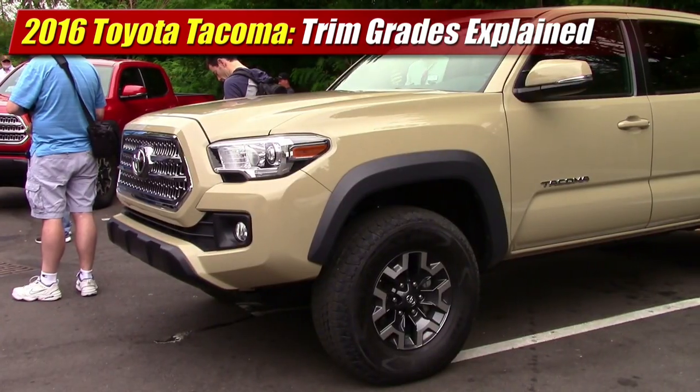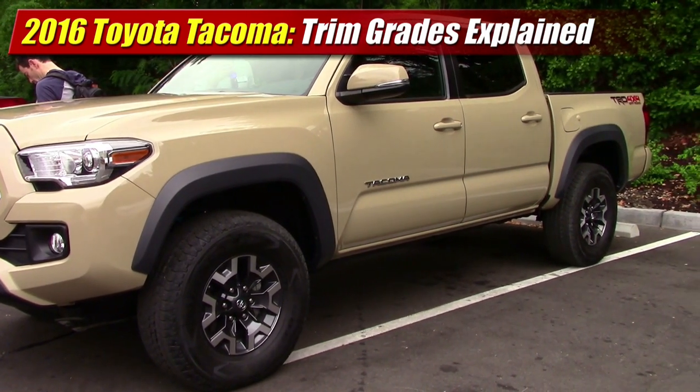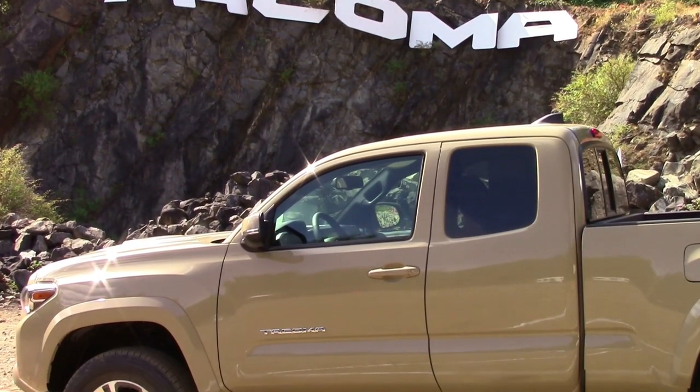The 2016 Toyota Tacoma will come in 5 grades: the base SR, the SR5, TRD Sport and TRD Off-Road, and the top of the line Limited. They're all quite different, so here's how they stack up.